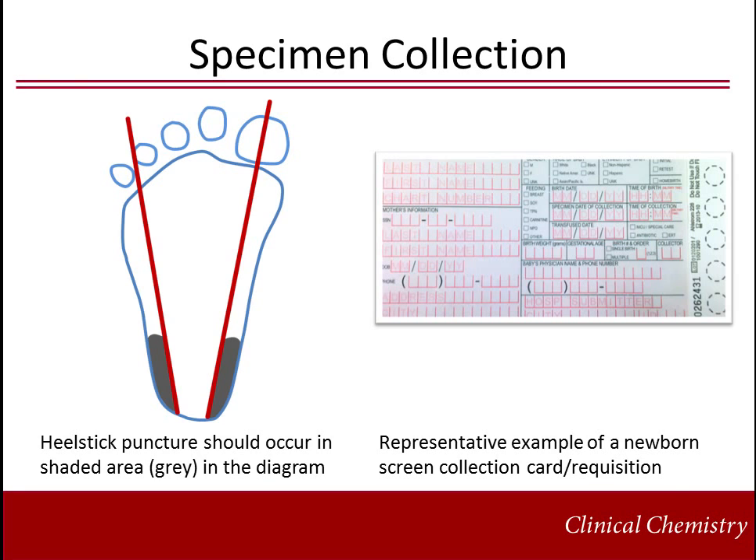The heel stick method involves puncture at the sites indicated in the diagram. The blood is directly spotted onto the filter paper card, which is typically attached to the requisition and includes information on the baby and mother's identity, birth weight, gestational age, collection time, and feeding status. Cards are then air dried at room temperature for several hours, preventing stacking or exposure to sunlight or direct heat. Improperly collected or stored specimens may impact results for newborn screening.